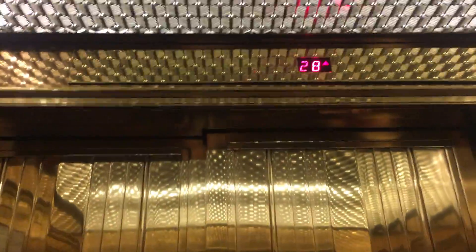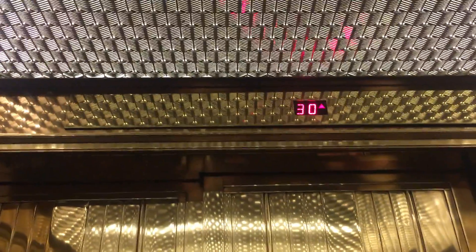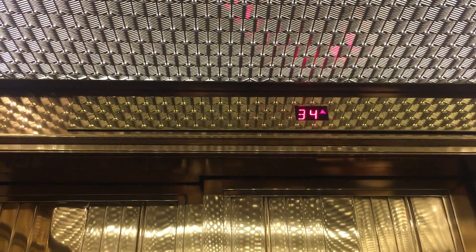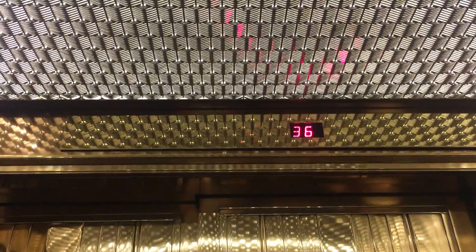You can really feel the pressure. Here we are. Were the other elevators faster in the other building?